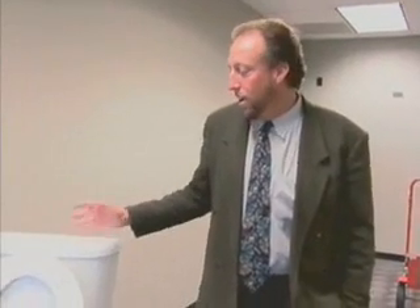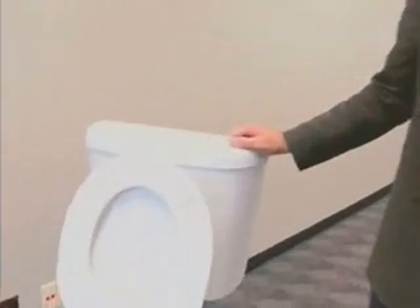Welcome to the newest, latest and greatest in high-efficiency toilets. This is the Karoma Sydney toilet. This will be the high-efficiency toilet that SAWS passes out over the next several years to our commercial and residential customers.